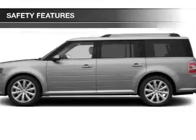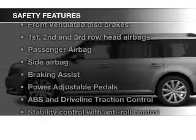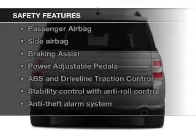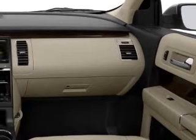Safety was made a priority with these features: fog lights, side airbags, second and third row head airbags, rain sensing wipers, independent suspension, and brake assist. Let us put you in the driver's seat today.